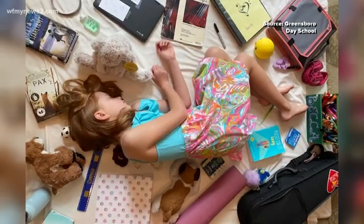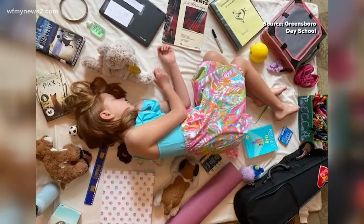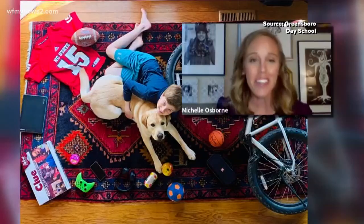It's been nearly a month since these Greensboro Day School students went to class in person. Some of them looked happy. Some of them were wearing their masks. Their teacher gave them a project with limited supplies and limitless imagination.